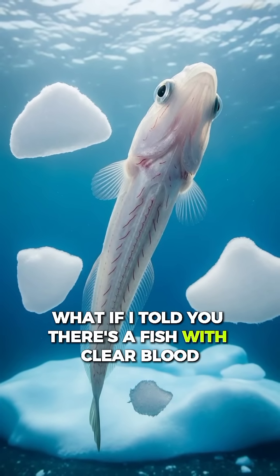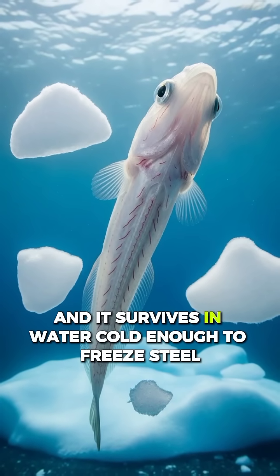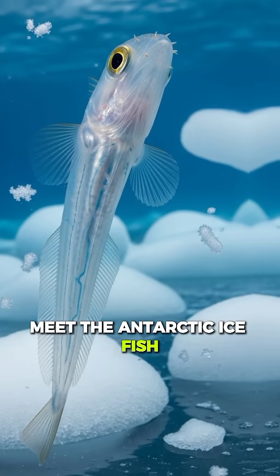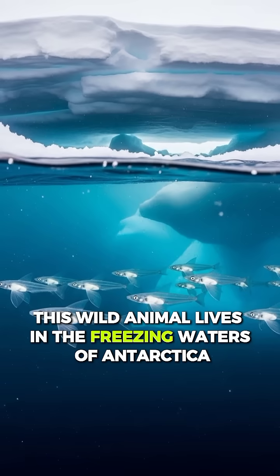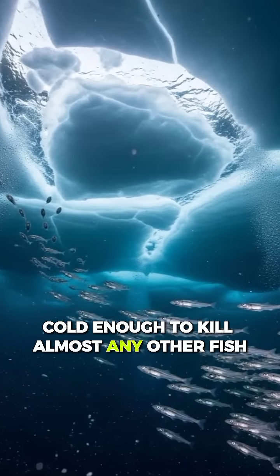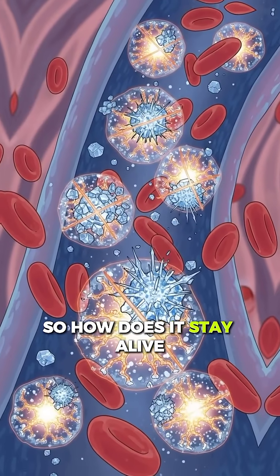What if I told you there's a fish with clear blood, and it survives in water cold enough to freeze steel? Meet the Antarctic ice fish. This wild animal lives in the freezing waters of Antarctica, where temperatures drop below zero — cold enough to kill almost any other fish. So how does it stay alive?